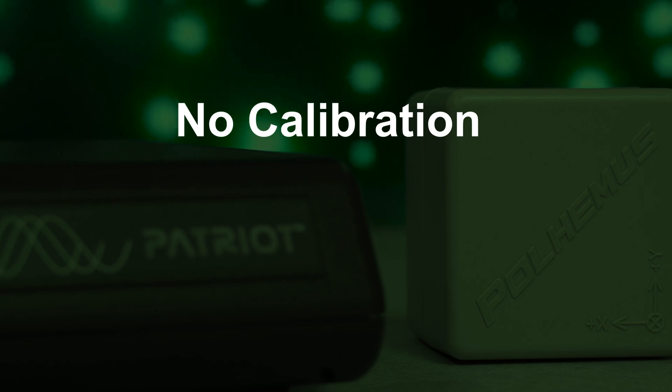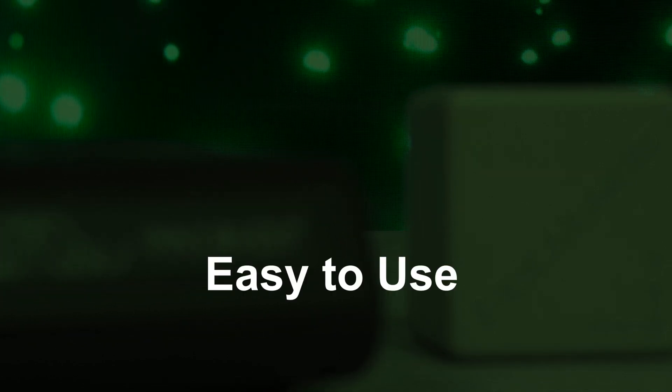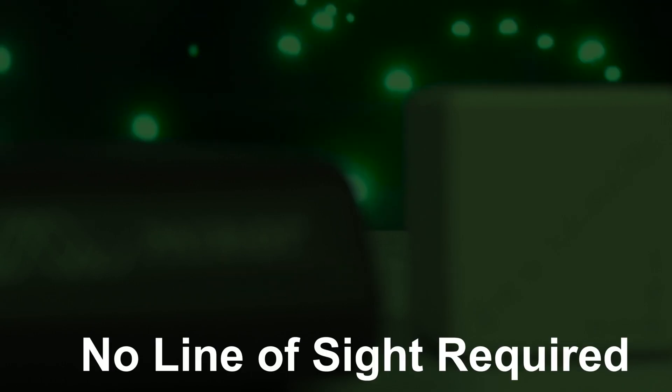No calibration is required and you never need to worry about drift, complicated setup, or line-of-sight occlusion.